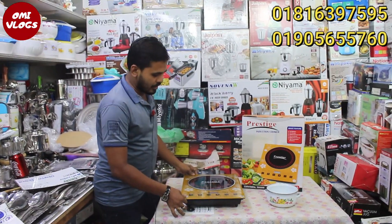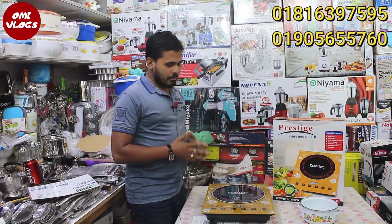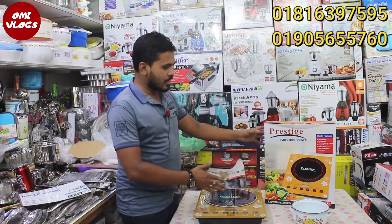You can say Magic Chula. The magic is not a Magic Chula — it is a unique brand.